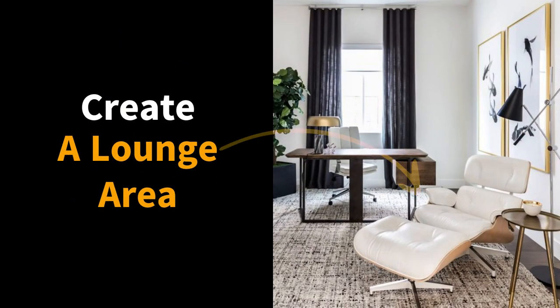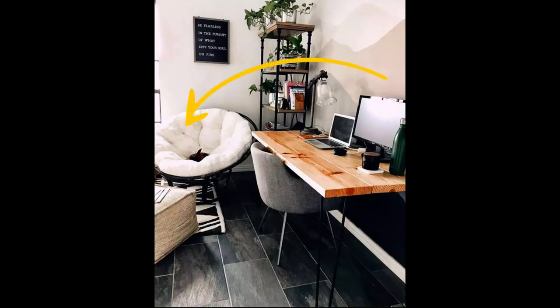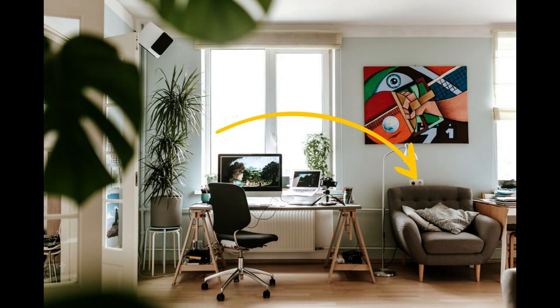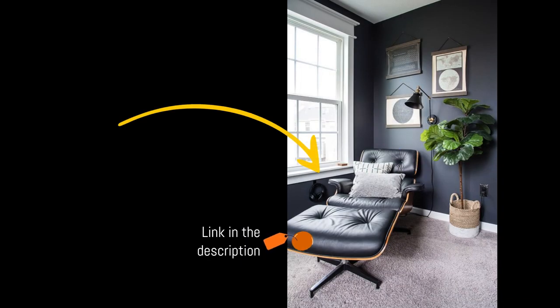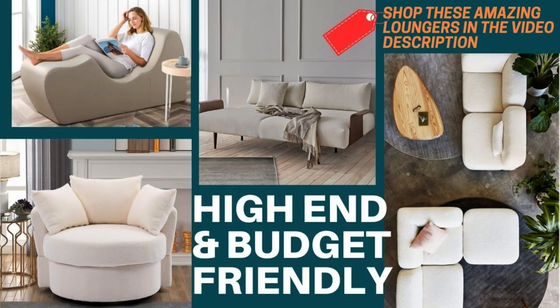Our first suggestion on how to make your home office cozy and chill is by incorporating a dedicated lounge area in your home office design. This lounge area can be a comfy chair or a sofa that you can step away from your office desk when you need to take a breath because you are stressed, to regroup your train of thought, or just to take a break when you have some downtime. This calming corner will help you gather your thoughts more effectively and will help you feel more at ease and less tense throughout the day. We've included some links in the description to some of our favorite high-end lounge pieces and budget-friendly alternatives to add to your zen home office space.